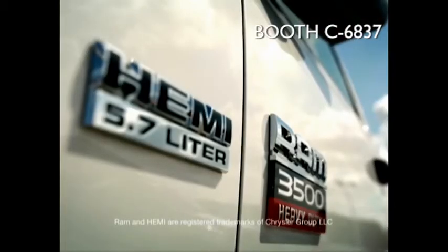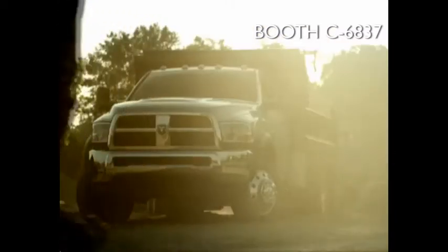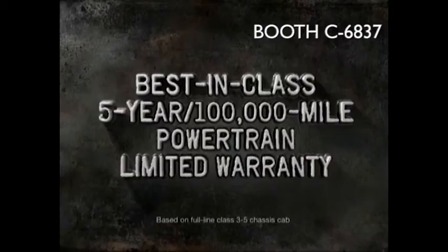You certainly can't argue with the workhorse 5.7 liter Hemi V8 that's standard on the 3500, or the best-in-class 5-year, 100,000-mile powertrain limited warranty on all 3500, 4500, and 5500 Ram chassis cabs.